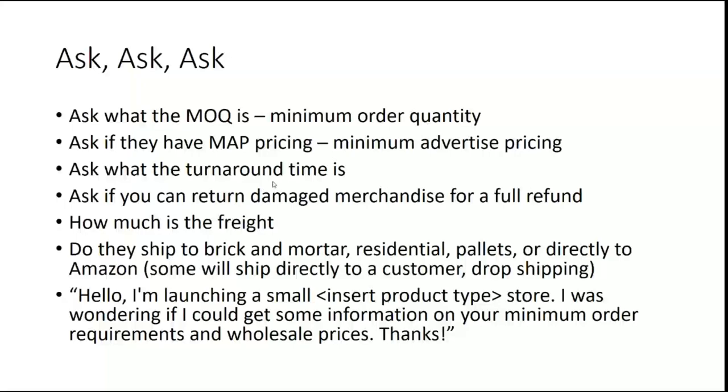Ask what the turnaround time is. Some places are getting their stuff from out of the country or from a manufacturer — you may order something thinking it's going to show up next week, and really it's going to be three or four weeks. If you're getting it from overseas it could be three or four months. Ask if you can return damaged merchandise or how they handle that — do you get a refund or credit? A lot of times they'll want pictures and want you to report it within a certain timeframe. If your order arrives Monday and sits in your warehouse for a week and then you find it's damaged, you may miss the window for credit.